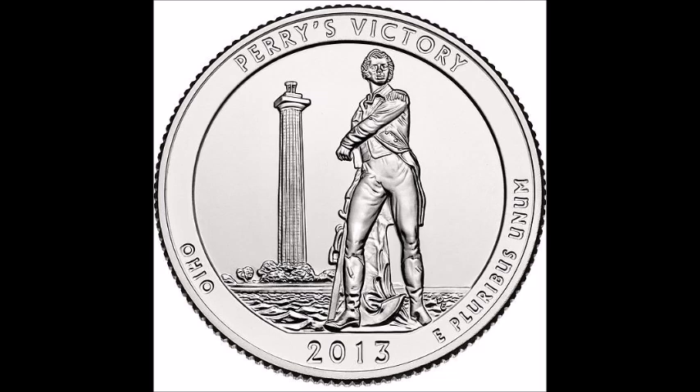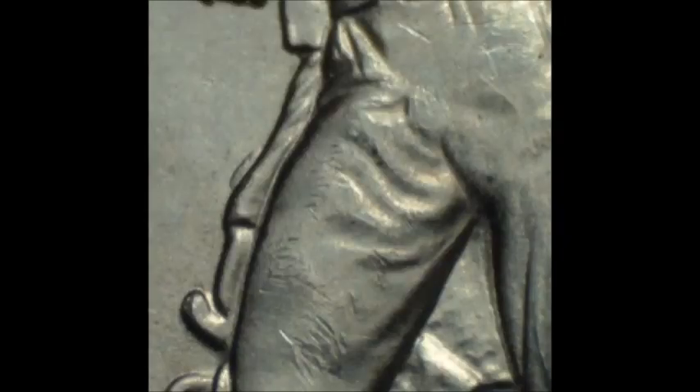We are now moving on to a 2013 Ohio double die reverse quarter, listed as WDDR-001. Doubling can be seen on the coat hanging to the left of the upper right leg. Do keep in mind that a lot of these double dies are more minor compared to double dies in the past because of the way the mint now does their minting process, but these are true double dies.